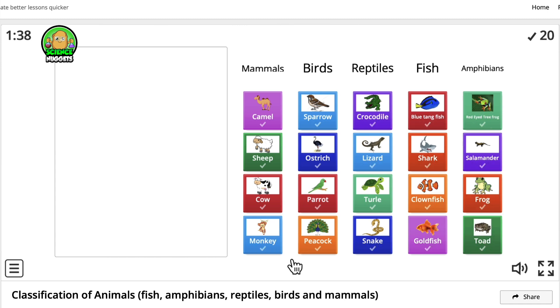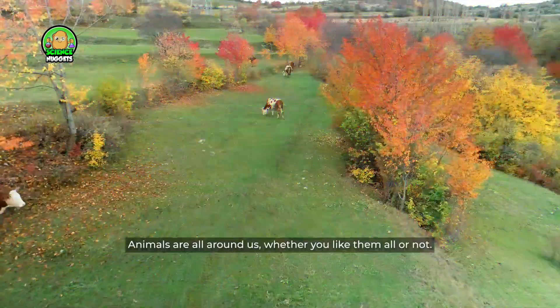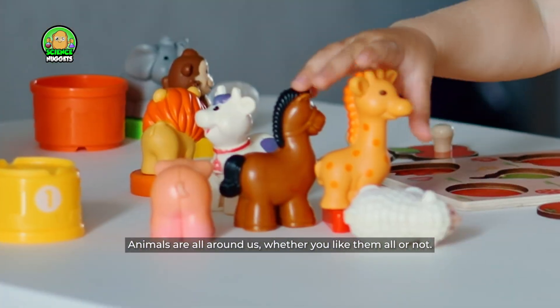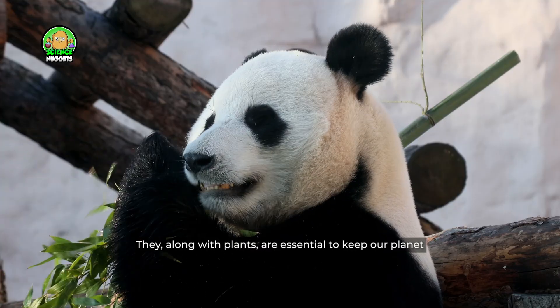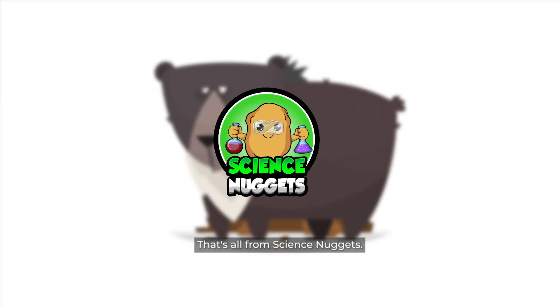Good job! We got everything correct. Animals are all around us, whether you like them all or not. They, along with plants, are essential to keep our planet diverse and balanced. That's all from Science Nuggets.